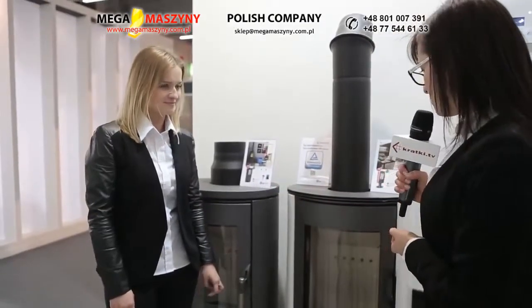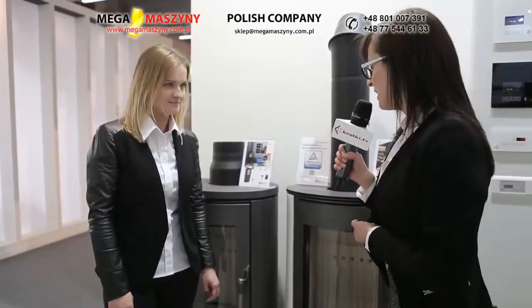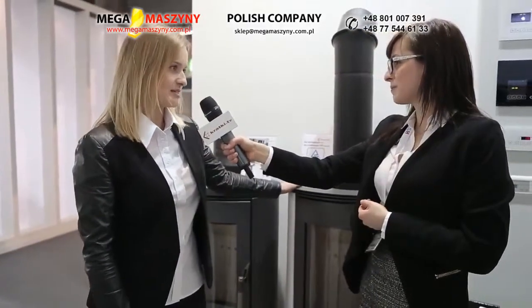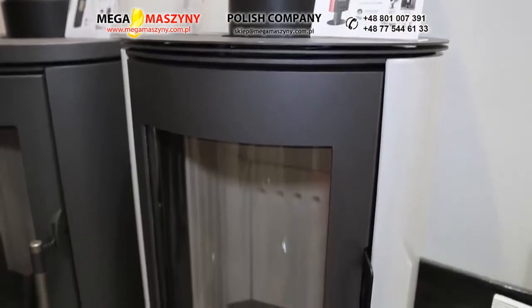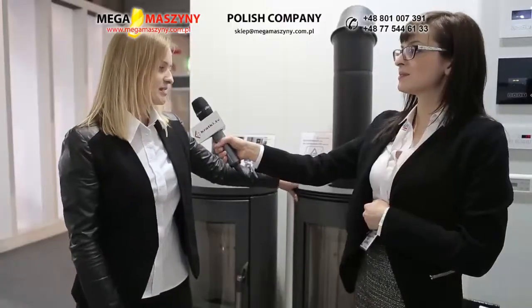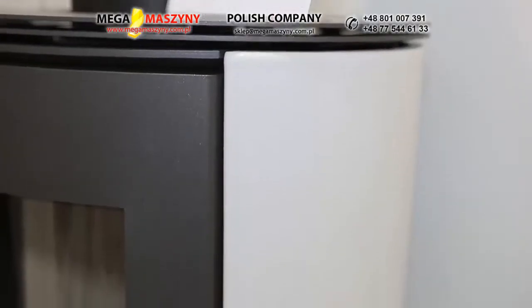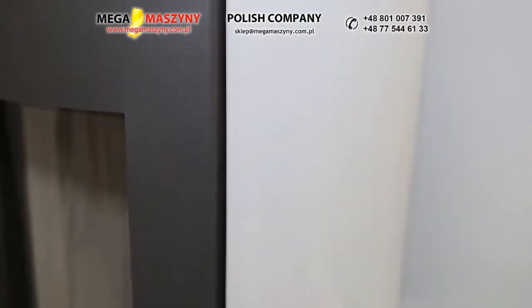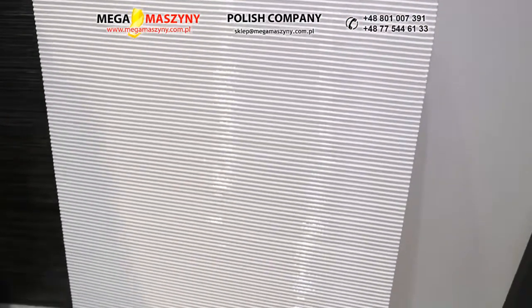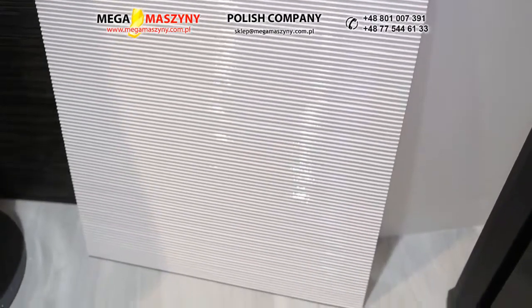Wydaje się, że mamy do czynienia tutaj z produktem o nazwie Koza AB. Jednak wygląda ona zupełnie inaczej. Możesz mi wytłumaczyć różnicę? Zgadza się. Jest to całkiem nowa wersja Kozy AB, zaprezentowana tu po raz pierwszy — koza na zgrabnej stalowej nodze. Ponadto będzie ona dostępna w dwóch wersjach: stalowej oraz stalowo-kaflowej. Kafle, które znajdują się na bokach, zostały wykonane w pełni przez naszą firmę. Będą dostępne w różnych wersjach kolorystycznych, a w przyszłości będziemy poszerzać ofertę pieców w zabudowie kaflowej.